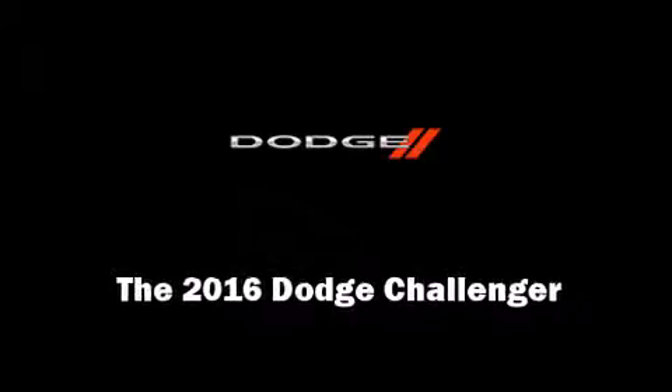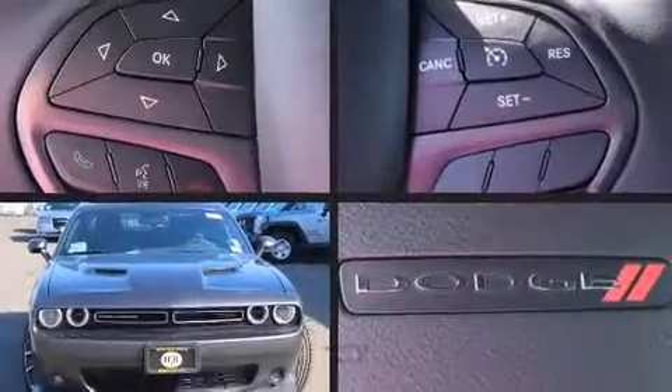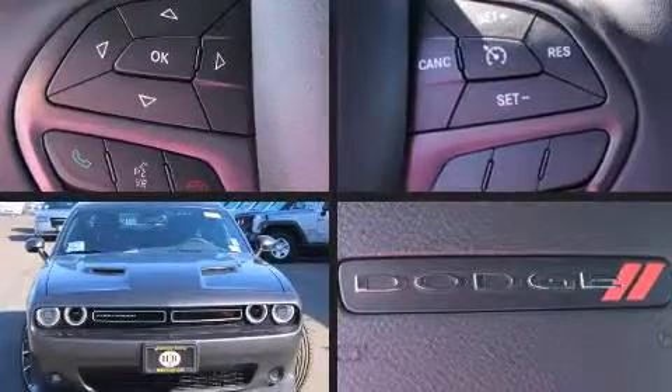Introducing the 2016 Dodge Challenger. This two-door, five-passenger coupe offers the latest in technological innovation and style.